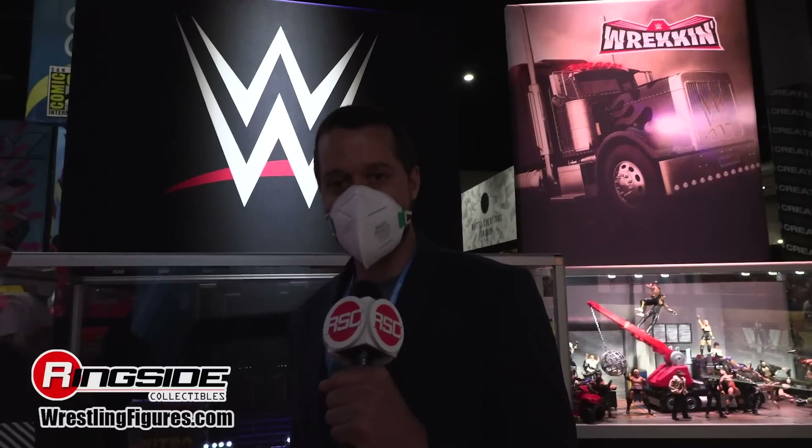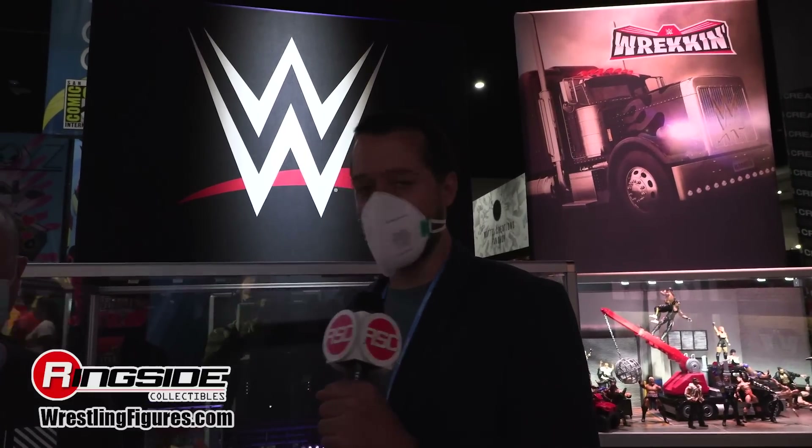What's up, Ringside Collectibles, WrestlingFigures.com. Guess where we are? We're back live at San Diego Comic-Con. It's so good to be back live. I've waited three years for this, and we have to wear a mask, but what are you going to do? Everyone attending Comic-Con is required to wear an approved face cover regardless of vaccination status. We follow the rules around here.